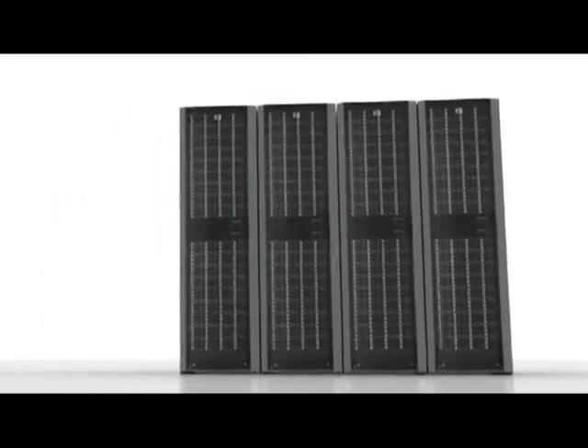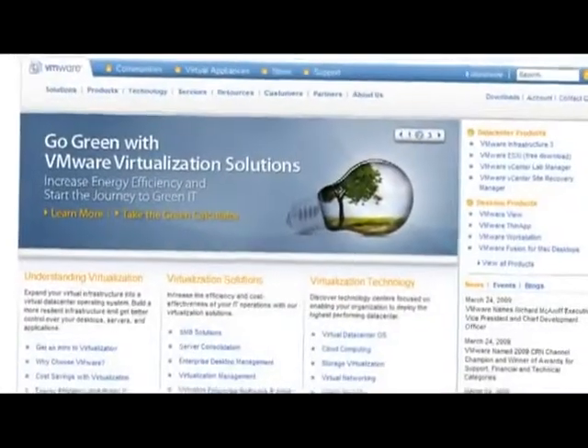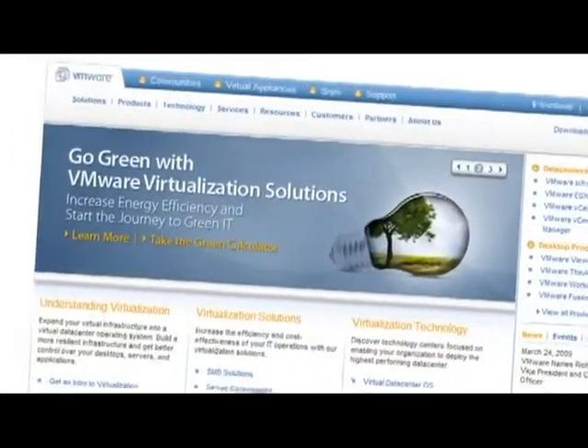VMware's virtualization solutions combined with our new EVA offerings provide one of the best end-to-end virtualization solutions to the data center today. VMware's customers are moving to the next phase of virtualization. In the first phase they virtualized individual servers and consolidated them for space and cost savings. In the next phase they're implementing a virtualized data center operating system — a layer of software that manages entire data centers at a time.